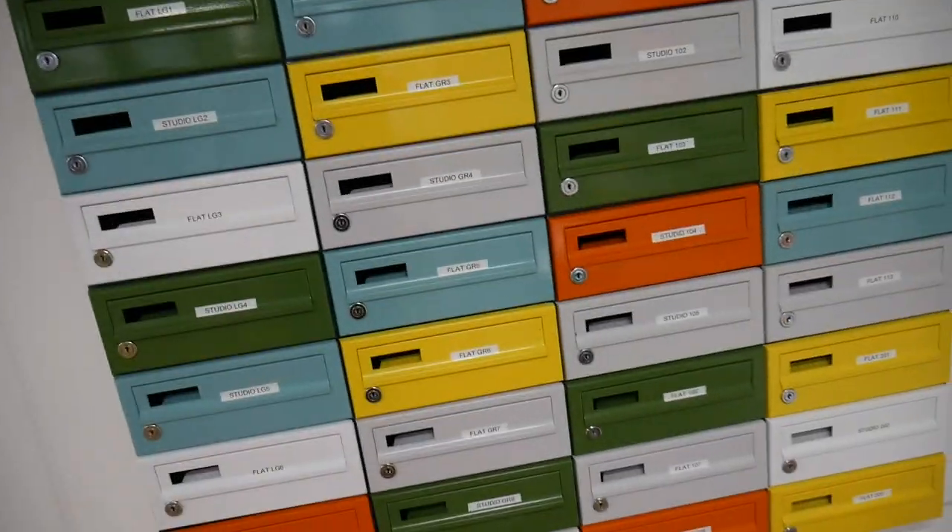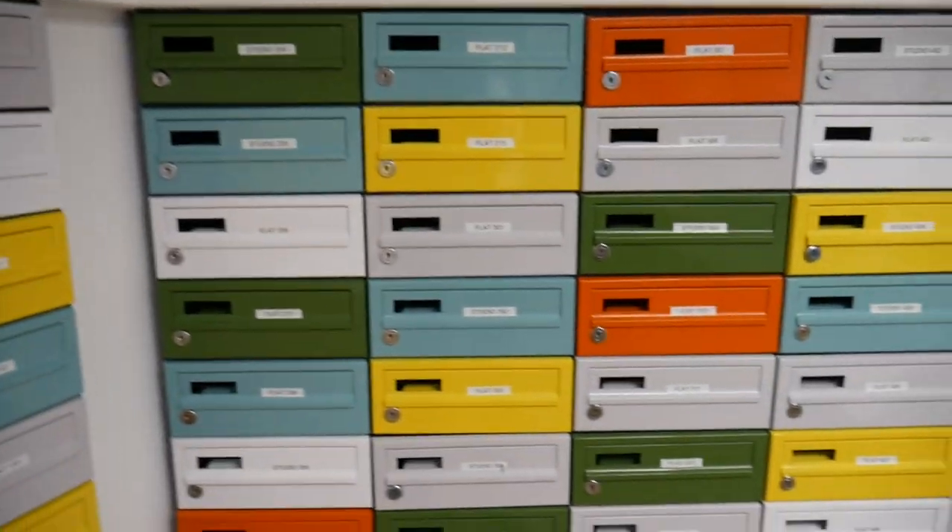So this is the reception area. As you can see these are the mailboxes where you open and find your mail. On a Tuesday and Thursday morning they also have free coffee and tea and toast, so it's a great start to the day.